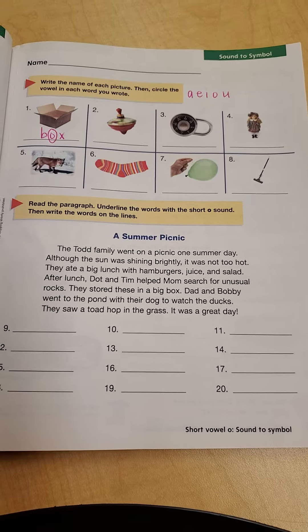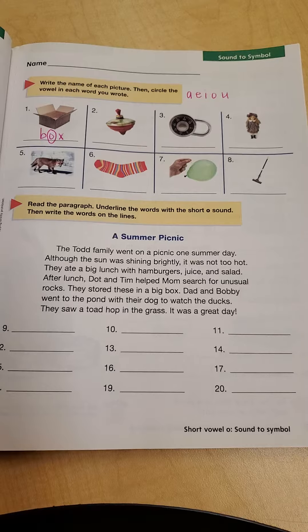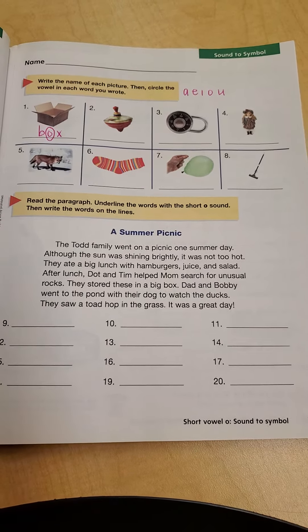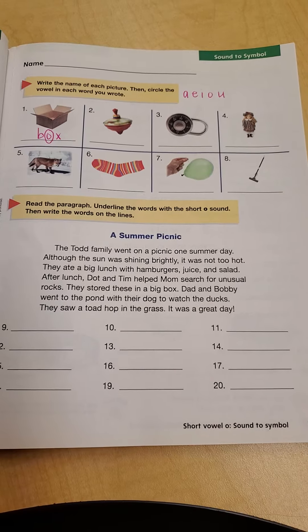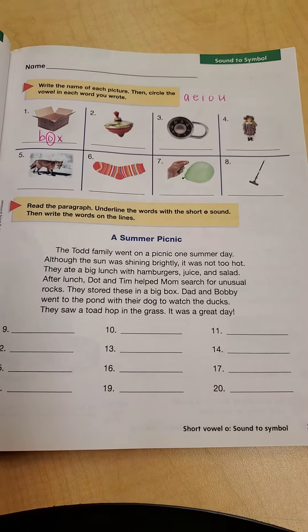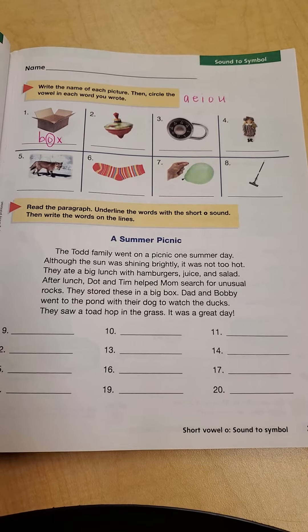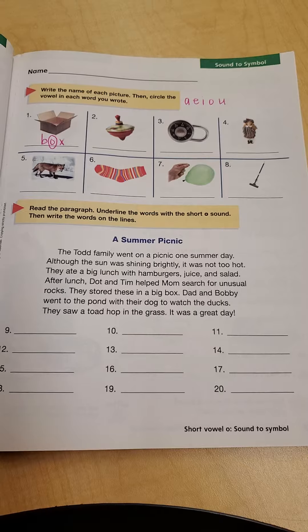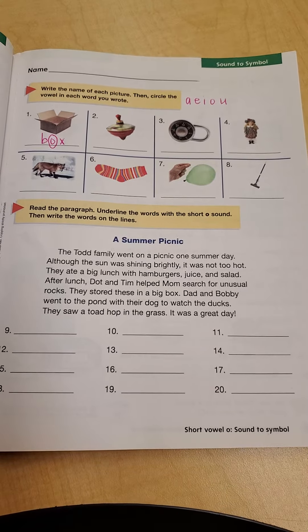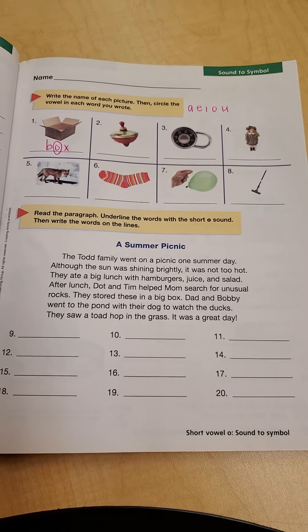So the paragraph says: A Summer Picnic. The Todd family went on a picnic one summer day. Although the sun was shining brightly, it was not too hot. They ate a big lunch with hamburgers, juice, and salad. After lunch, Dot and Tim helped mom search for unusual rocks. They stored these in a big box. Dad and Bobby went to the pond with their dog to watch the ducks. They saw a toad hop in the grass. It was a great day.